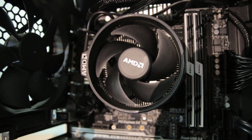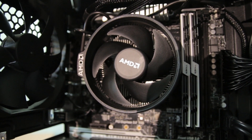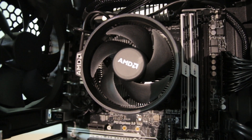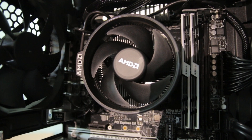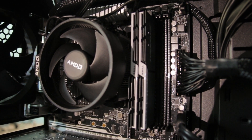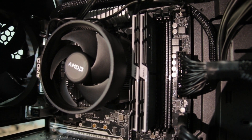The CPU is an AMD Ryzen 7 1700, clocked in at 3GHz with 8 cores and 16 threads. This CPU is great for multitasking. It has 16GB of DDR4 RAM clocked at 3200MHz.